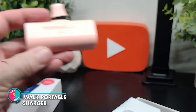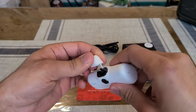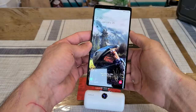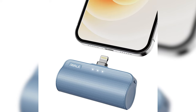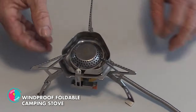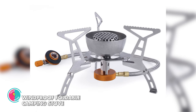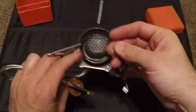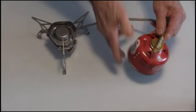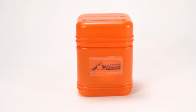iWalk Portable Charger. Check out the iWalk Portable Charger — it's like a lipstick, but with way more power. This little guy can juice up any Apple gadget with a lightning bolt connection. It comes with a fancy USB-C cable and lightning bolt cover, and can be charged with a standard USB-C connector. No more tangled cables in your bag! And check out this awesome Windproof Foldable Camping Stove — made of stainless steel and aluminum alloy, it's practically weightless. It can boil water faster than it takes to find a decent bathroom in the woods! The valve connects like a dream, and it's built to withstand pretty much anything nature can throw at it. Let's get cooking, safely and in style!